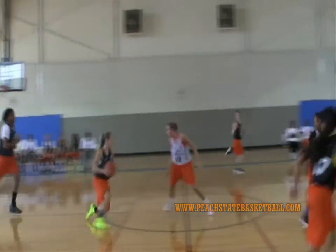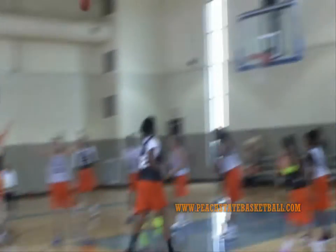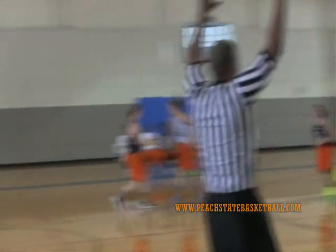Here in this opening clip, you're going to watch 2014 guard Alexa Middleton. You see her knock down that open jumper there. You're going to see her play on the ball, play off the ball.